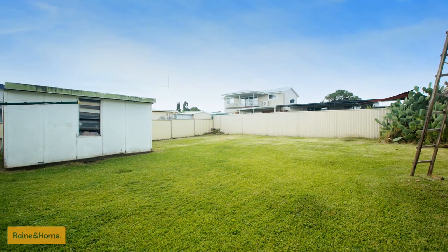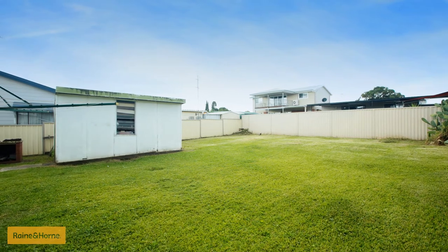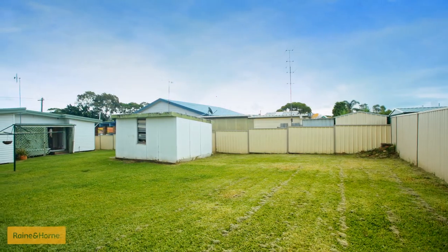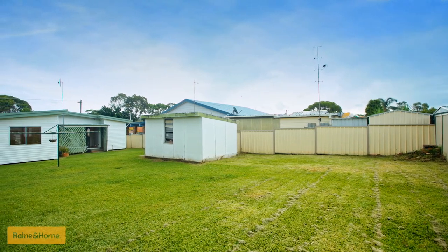If you're after a backyard with size, space and plenty of options, this has it all. All on buffalo grass and fully enclosed by Colourbond fencing, a second garage or sleep-out provides extra storage and versatility.